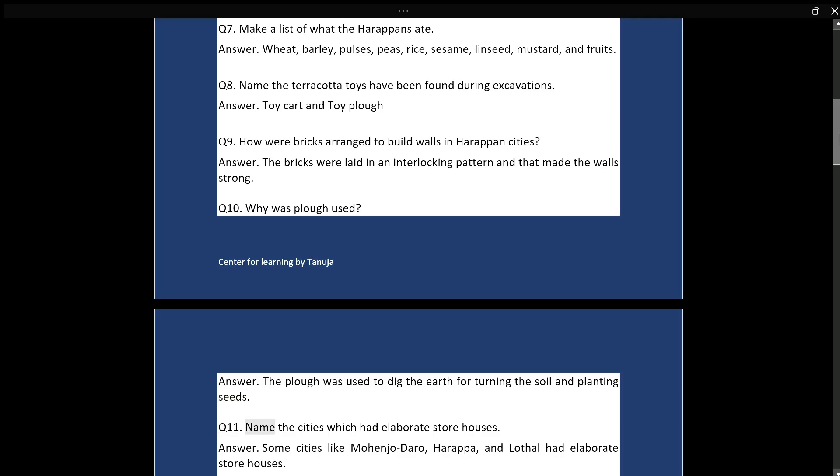Q11: Name the cities which had elaborate storehouses. Answer: Some cities like Mohenjo-daro, Harappa, and Lothal had elaborate storehouses.